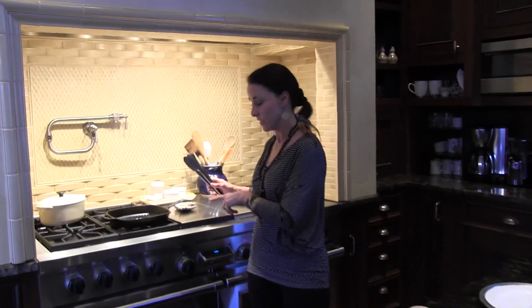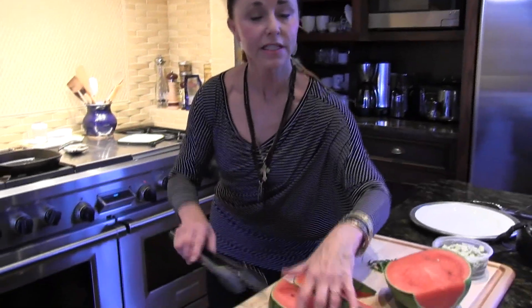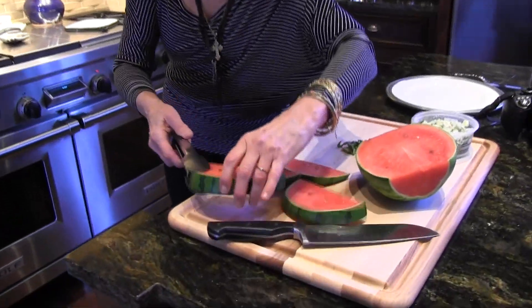I've got my skillet really hot. I've got it sprayed with some cooking spray. I sliced my watermelon, rind on. We're going to put it in and listen to the sizzle.